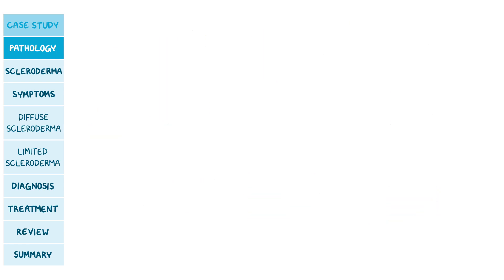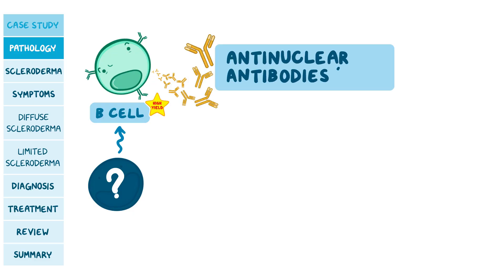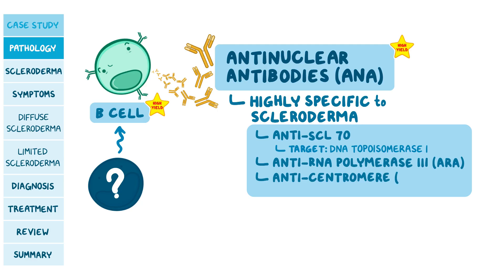There is another type of immune cell that plays a role in scleroderma: B cells. What causes them to activate is currently unknown, but activated B cells produce anti-nuclear antibodies, or ANA, that bind to the content of the nucleus, which leaks out of damaged or dead cells. Some ANAs are highly specific to scleroderma and are very high yield. These include anti-scleroderma 70, which targets DNA topoisomerase 1, anti-RNA polymerase 3, and anti-centromere antibodies.